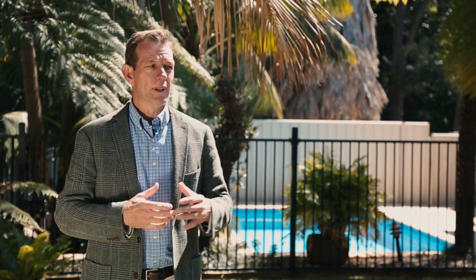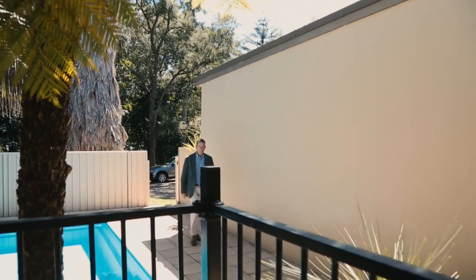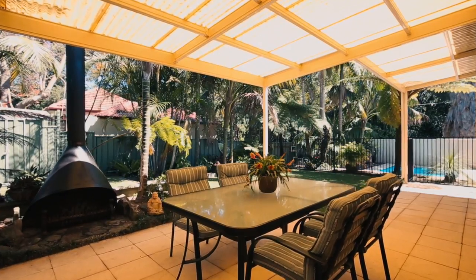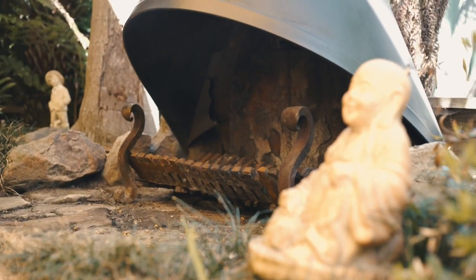The moment you walk into this home, it feels right. A lovely family property. You've got three generous sized bedrooms, an extensive north-facing living area. But this is the area up the back here that I love. We've got a saltwater in-ground pool, a covered alfresco area with an open fireplace. Sunday afternoons out here with the family — it just doesn't get any better.